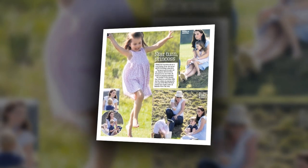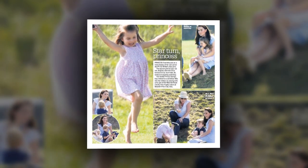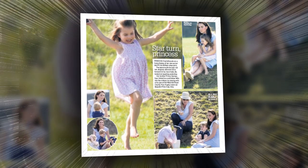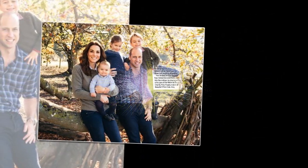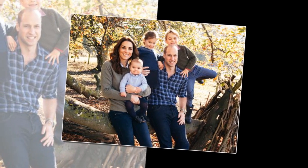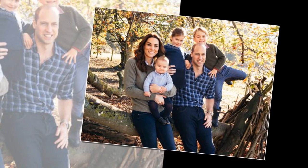Kate champions British brand Trotters by dressing Charlotte in a 70-pound floral smock and canvas shoes for her birthday portraits, and a recycled 50-pound skirt from a London label. New pictures of Princess Charlotte reveal her thrifty mother's skill at reusing her children's clothes and keeping the young Cambridges looking smart even during playtime.